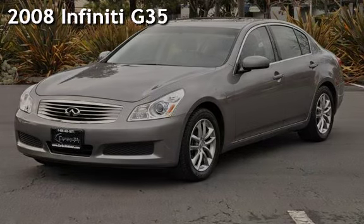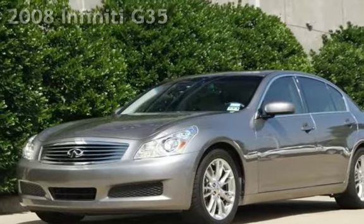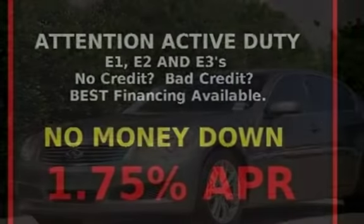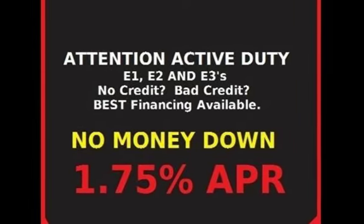Presenting a pre-owned 2008 Infiniti G35. This four-door sedan has a six-cylinder, 3.5-liter V6 engine, with rear-wheel drive, and an automatic transmission.